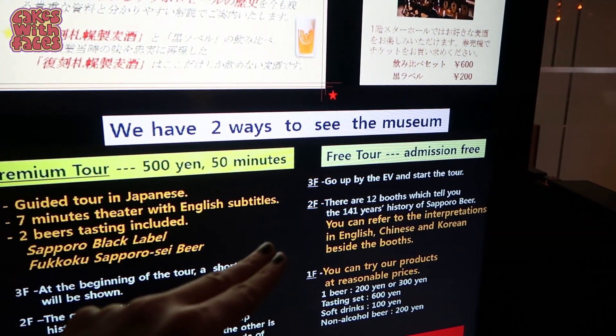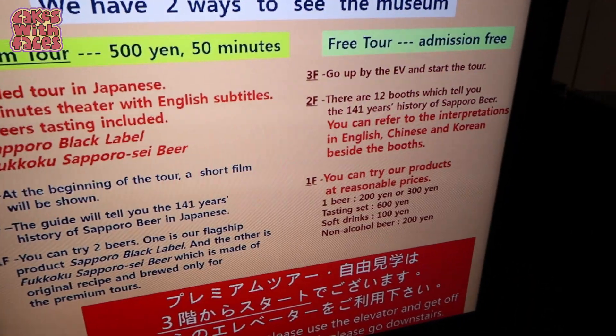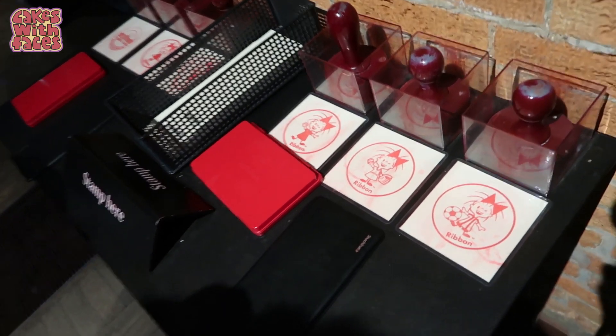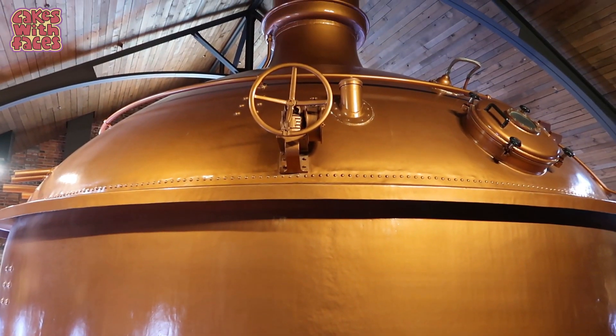We've come upstairs and we're just going to do the free self-guided tour. Some places in Japan have a souvenir stamp — here's the one for the Sapporo Beer Museum. I wonder if this ribbon is their mascot? And here's a big barrel — how many pints do you think you could fit in that?